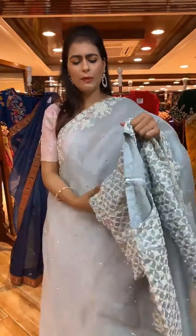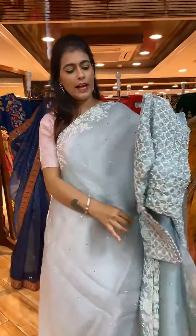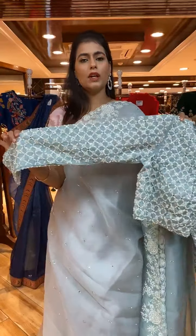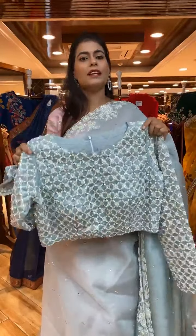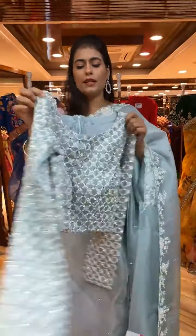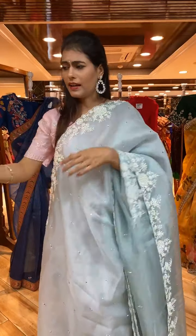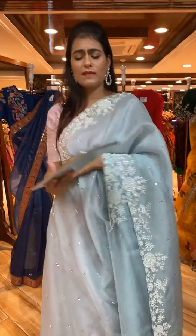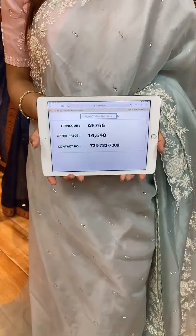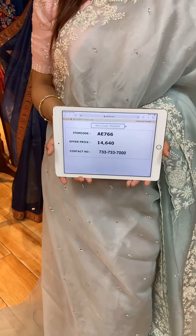The blouse is beautiful with full sleeves — complete work on front and back, it should be on your wish list. The item code for the saree is AE766 and price is 14,640 rupees.